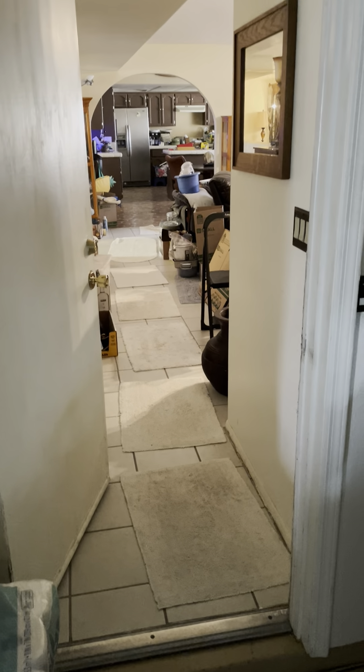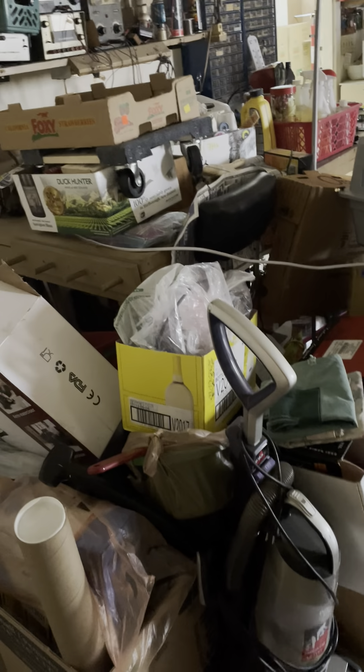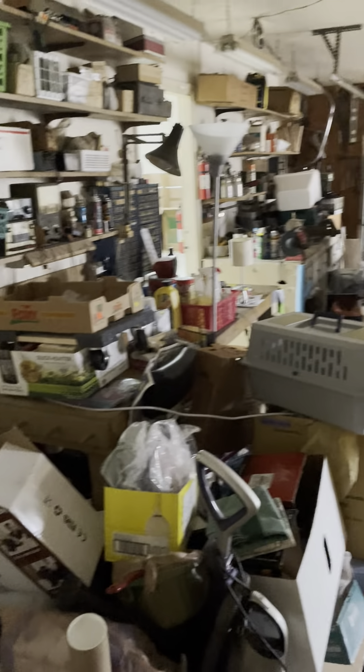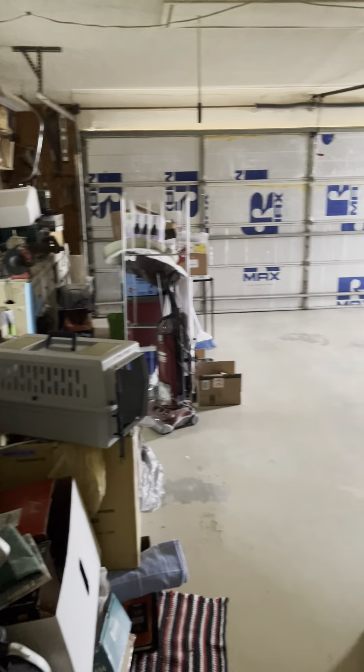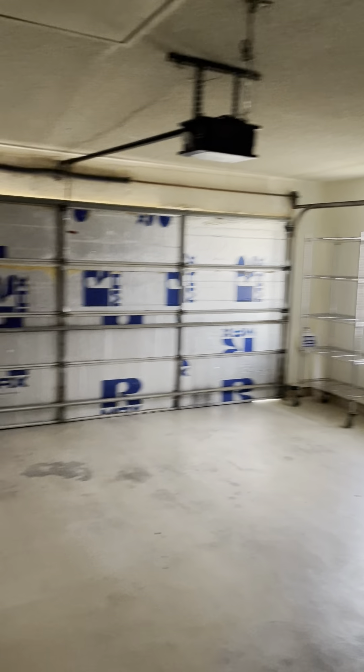Here's the garage exit from the house. A little two-car garage here with cabinets, fridge, and that connects to the hangar.